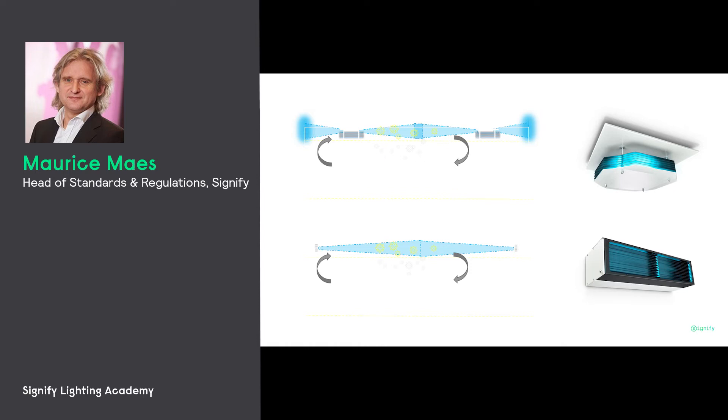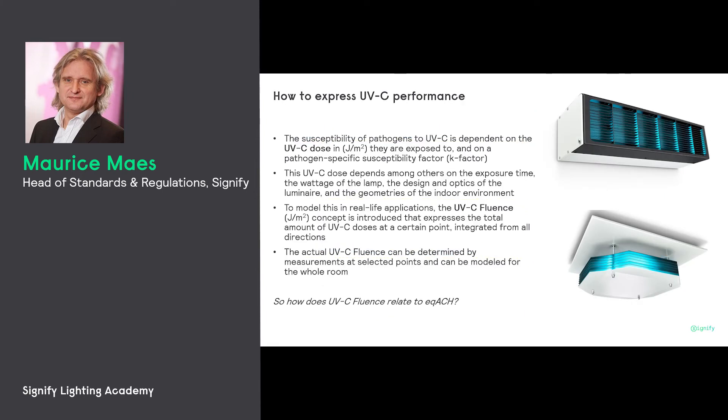Only the upper part of the room is being disinfected. We've been expressing the effectiveness of UVC in terms of the dose — that's basically the energy received by the virus at a certain place in the location, measured in joules per square meter. This dose determines the killing rate or the inactivation rate of the viruses. This depends on the exposure time, the wattage of the lamp, the design optics of the luminaire, and the geometries of the indoor environment.